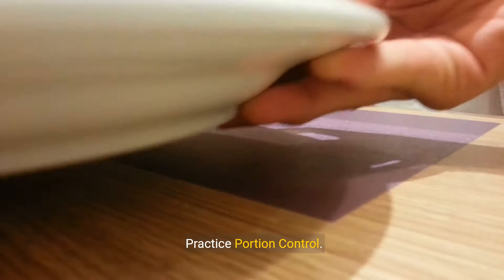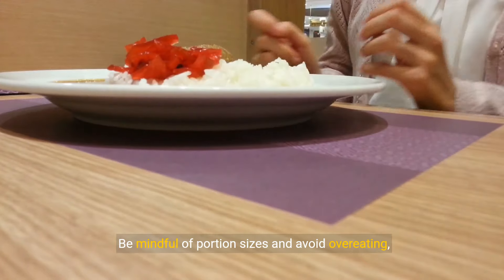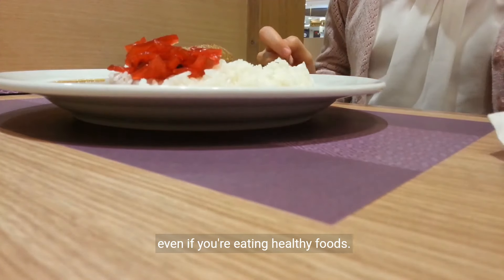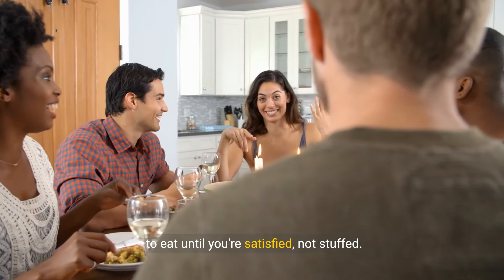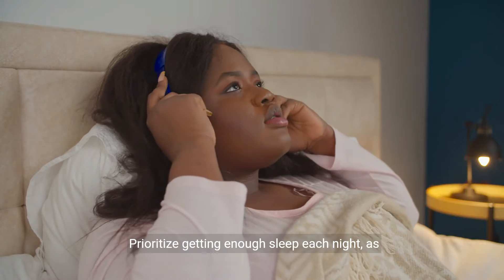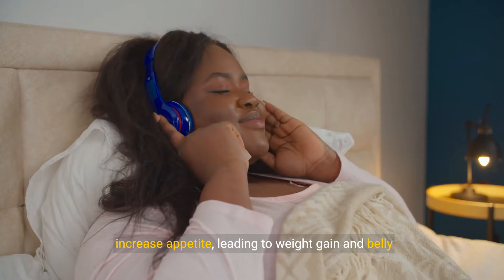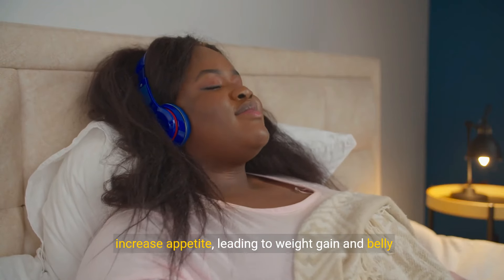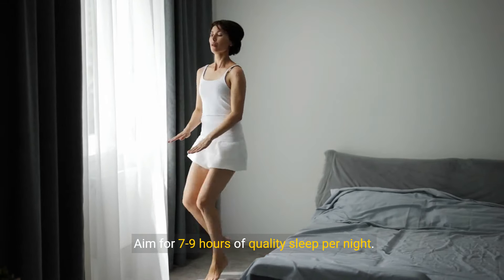4. Practice Portion Control. Be mindful of portion sizes and avoid overeating, even if you're eating healthy foods. Pay attention to hunger and fullness cues and aim to eat until you're satisfied, not stuffed. 5. Get Sufficient Sleep. Prioritize getting enough sleep each night, as inadequate sleep can disrupt hormonal balance and increase appetite, leading to weight gain and belly fat accumulation. Aim for 7 to 9 hours of quality sleep per night.